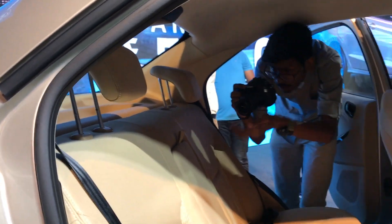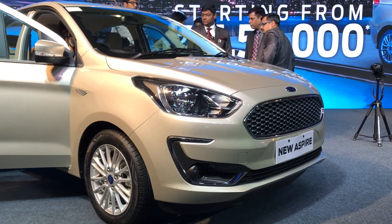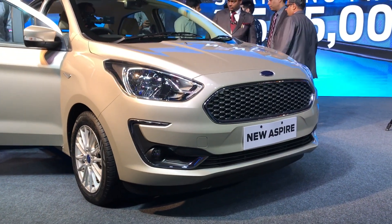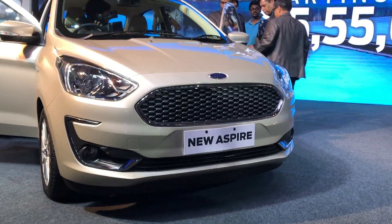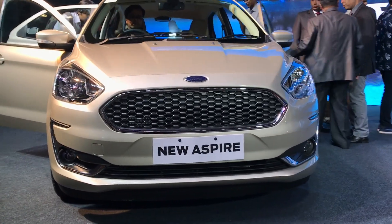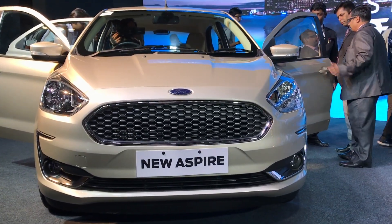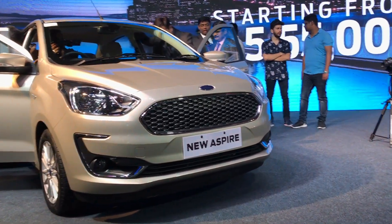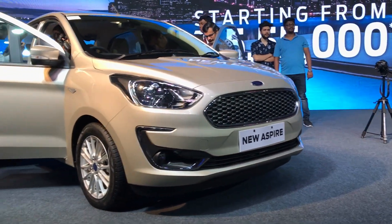So what are our first impressions? We like what we see. We are yet to drive this car — we'll be doing that on the weekend — so make sure you stay tuned for our review coming next week. This is a quick first look and first impressions of the new Ford Aspire. We'll be giving you a review of both the petrol and diesel variants next week after we drive it.